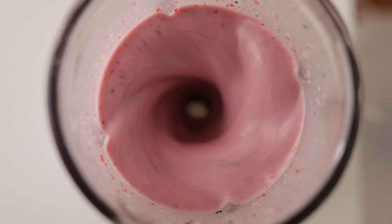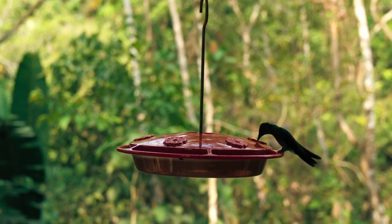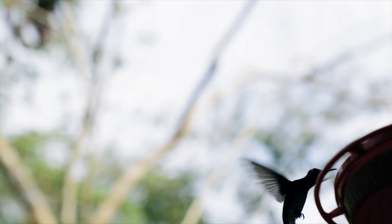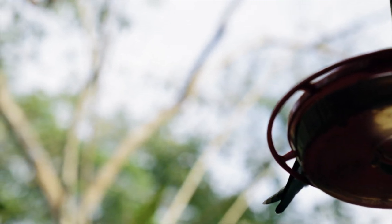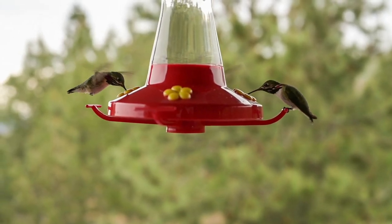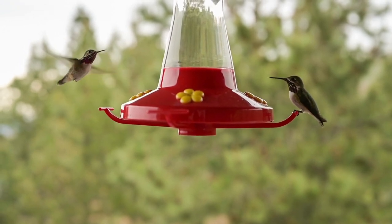Imagine a blender whirling away at full speed, blending up a smoothie. The blades of the blender rotate quickly, but they still pale in comparison to the rapid wing beats of a hummingbird. While a blender may reach speeds of around 10,000 to 20,000 rotations per minute, a hummingbird's wings can beat at a rate of up to 80 times per second — 4 to 8 times faster than the blades of a blender.